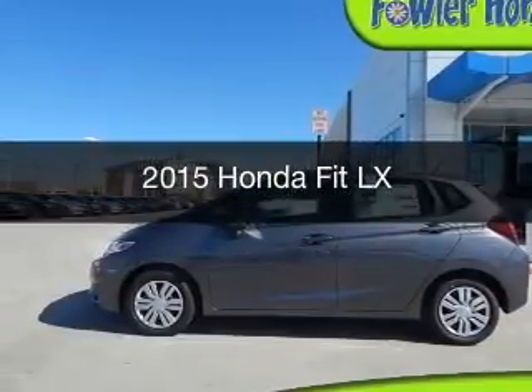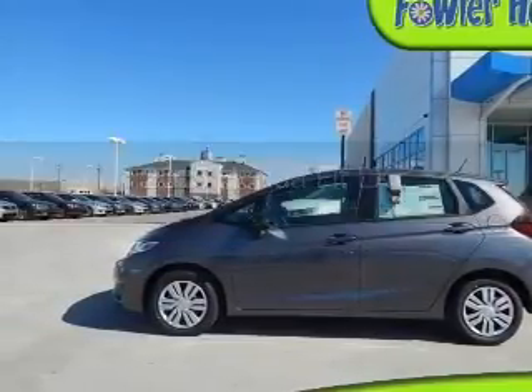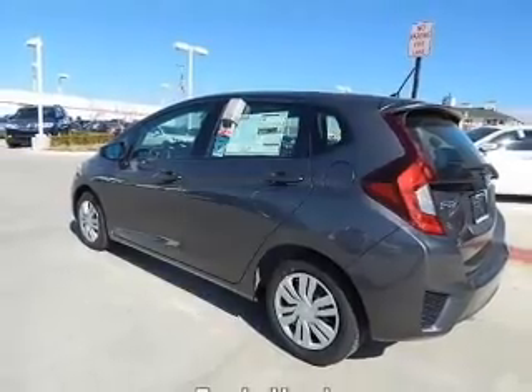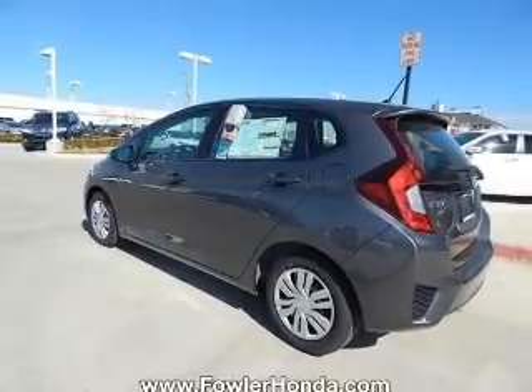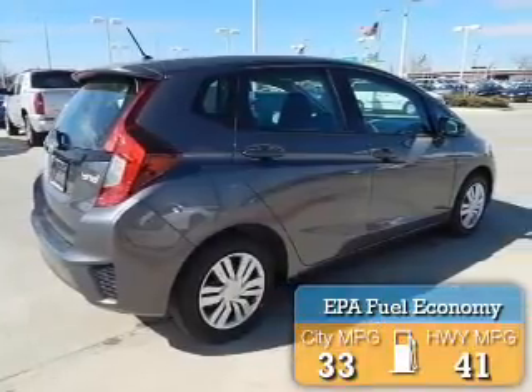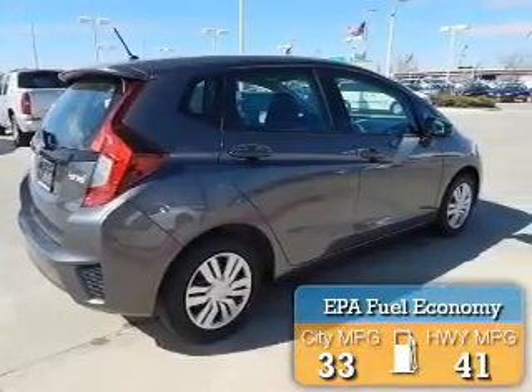This is a new 2015 Honda Fit. It's powered by front-wheel drive, a 1.5-liter four-cylinder engine, and a continuously variable transmission. Great fuel efficiency saves you money by requiring fewer trips to the gas station.